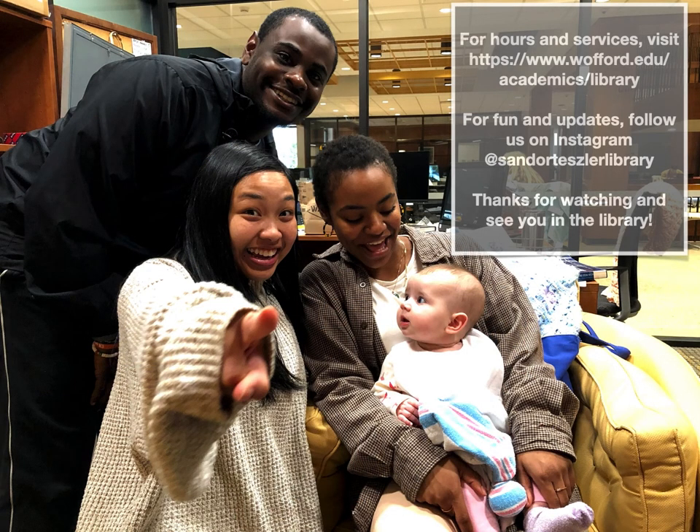For hours and services, visit our website at wofford.edu/academics/library. For fun and updates, follow us on Instagram at Sandor Teszler Library. Thanks for watching, and see you in the library.